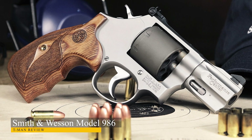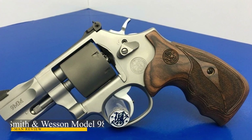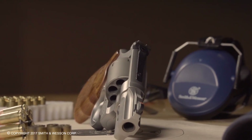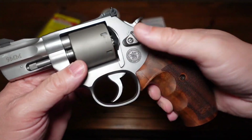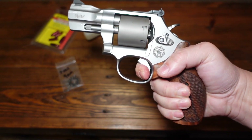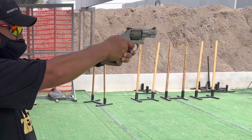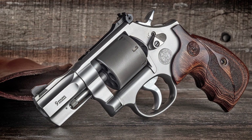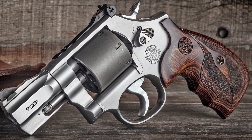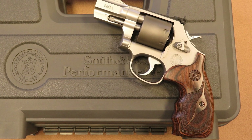Smith & Wesson Model 986. Smith & Wesson's Performance Center revolvers are without question one of the best handguns on the market. Excellent profile and quality build make these revolvers a must-have. Model 986 is a snub-nosed model with a 2.5-inch barrel in a stainless finish. The seven-round cylinder is an unfluted type for efficiency and striking good looks. Model 986 is built from the ground up with cutting-edge technology, based on the mid-size L-frame, giving the revolver a smaller profile.